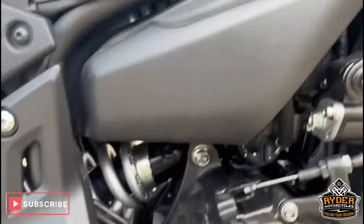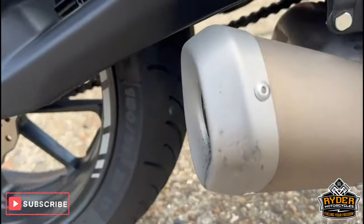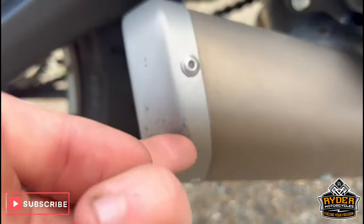All the engine bay is nice, and all the engine casing. All the exhaust is good — just has a little bit of a scrape just right on the end.